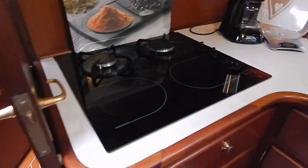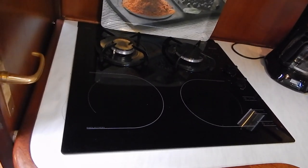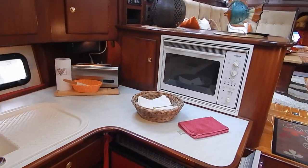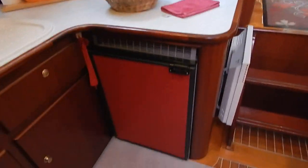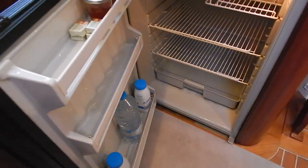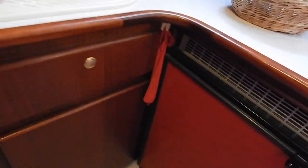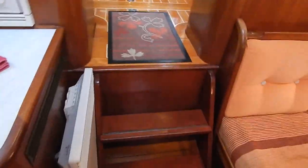Now look at this — two gas and two induction hobs, that's the best of both worlds for whoever's doing the cooking. You've got an ordinary oven which is a combined ordinary and microwave, a 150-liter fridge which is 24-volt although it also works on 220. There's another 50-liter fridge outside on the back deck which can be used as a fridge or a freezer.